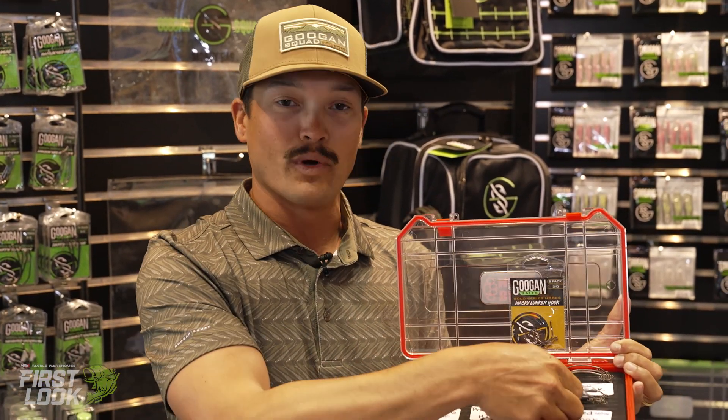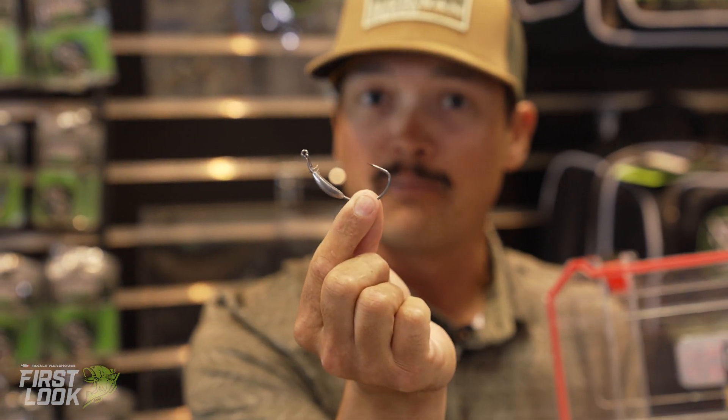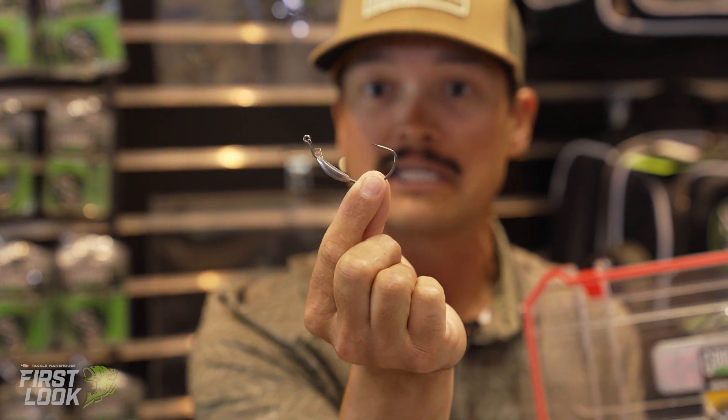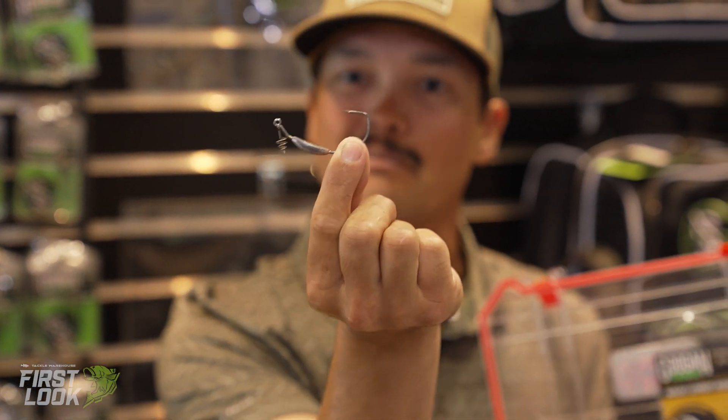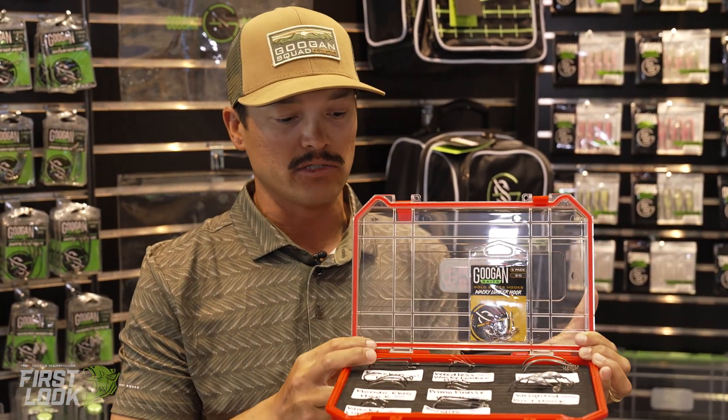One of my favorites in the Googan Gold series is the weighted dart hook, used for your fluke-style baits like the big dart — the seven inch dart or the six inch dart — whatever it is. Just excellent. It makes that bait shimmy.